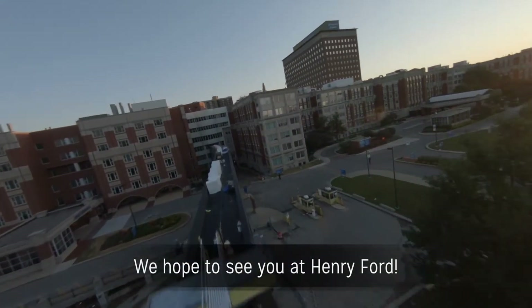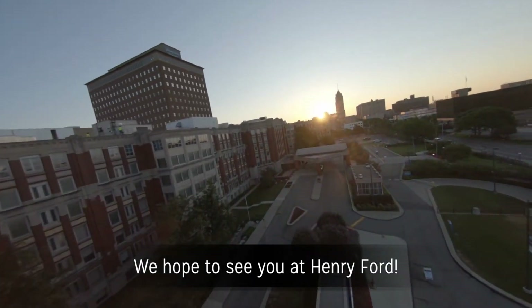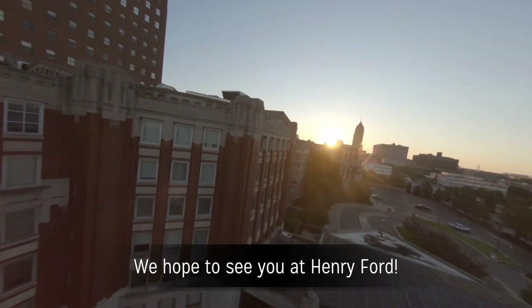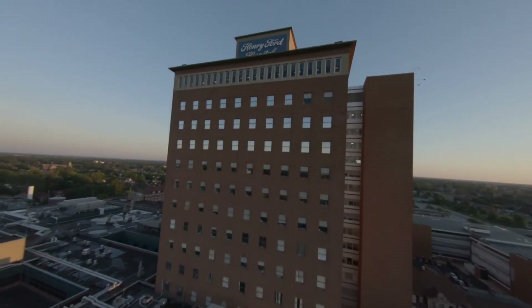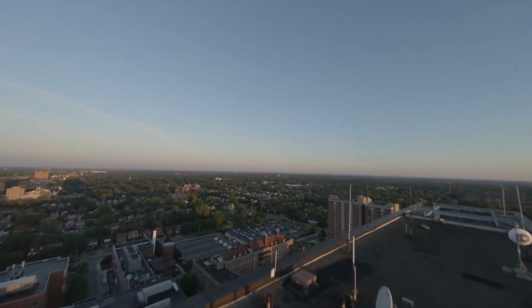We hope to see you at the Henry Ford Hospital, where we improve people's lives through excellence in the science and art of healthcare and healing. As a trusted partner in health, leading the nation in superior care and value, one person at a time.